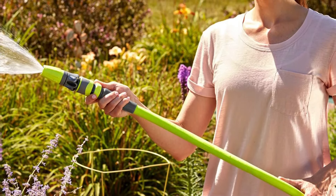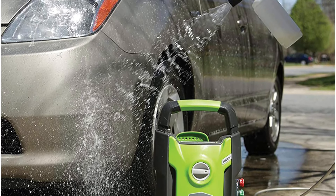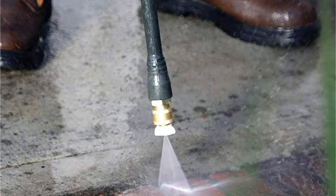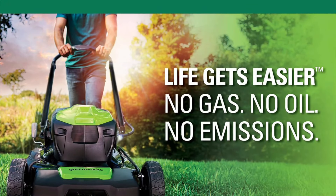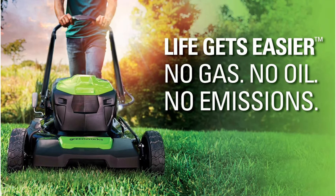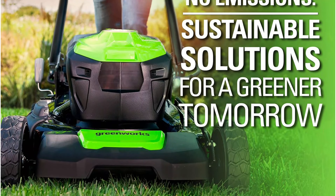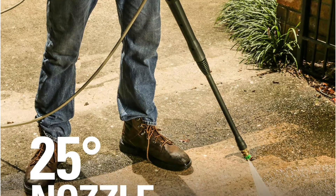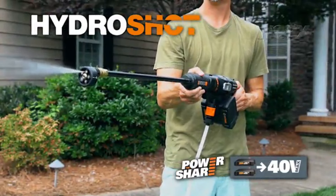Our last choice is the Ryobi RY40PW15VNM Cordless Power Washer, the largest and most powerful model in our lineup. Boasting an impressive 1,500 PSI and a substantial water output of 1.2 GPM, this electric washer is designed for heavy-duty cleaning tasks ranging from vehicles to larger surfaces like parking lots, decks, and siding. While it is heavier and bulkier compared to other cordless models, the Ryobi RY40PW15VNM's robust build translates directly into superior cleaning power and versatility.